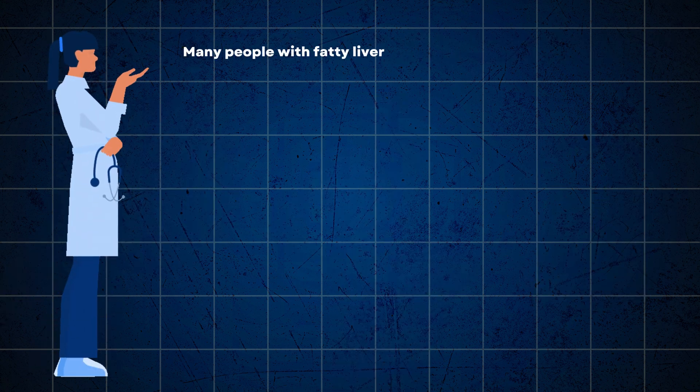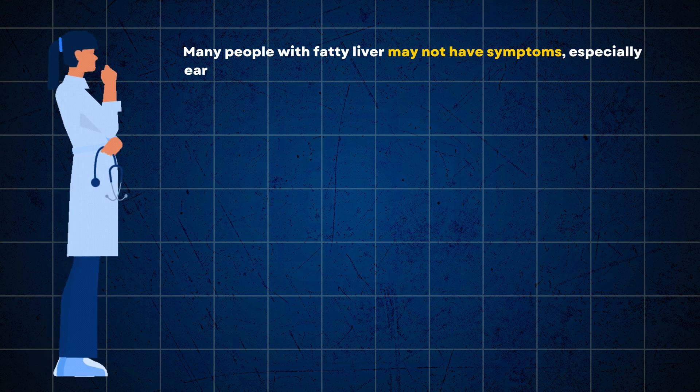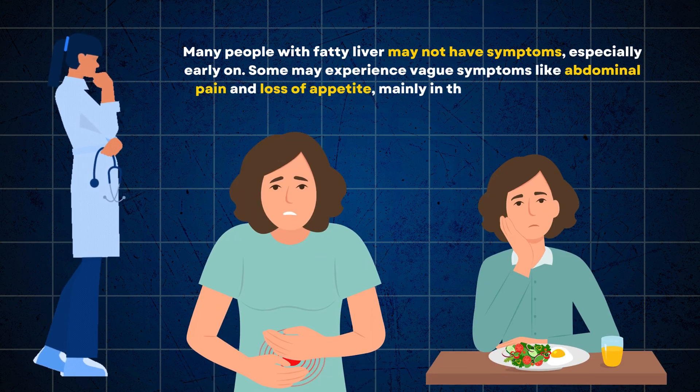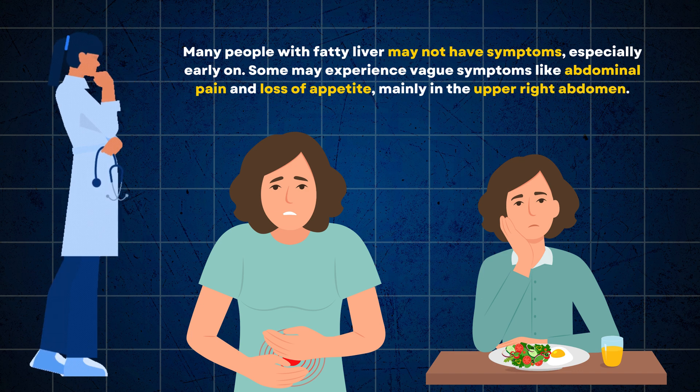Many people with fatty liver may not have symptoms, especially early on. Some may experience vague symptoms like abdominal pain and loss of appetite, mainly in the upper right abdomen.